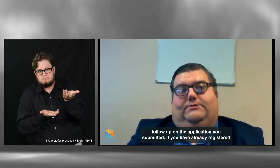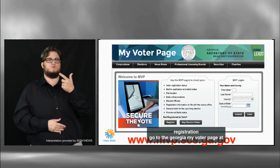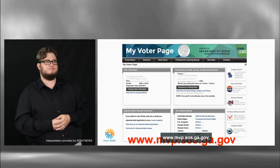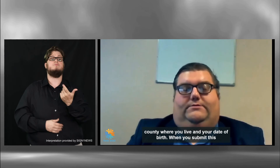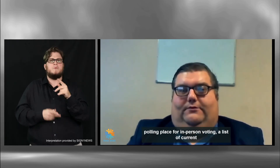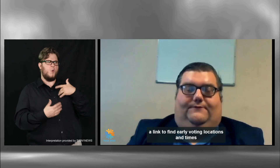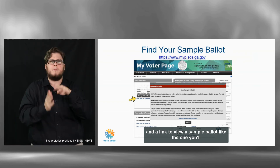If you have already registered to vote in Georgia and you want to confirm your registration, go to the Georgia My Voter page at www.mvp.sos.ga.gov. Here you enter your first initial, last name, and county where you live in Georgia. When you submit this, you'll get to the My Voter page where you can see information like your polling place for in-person voting, a list of current elected officials, a link to request an absentee ballot, and a link to find early voting locations and times.